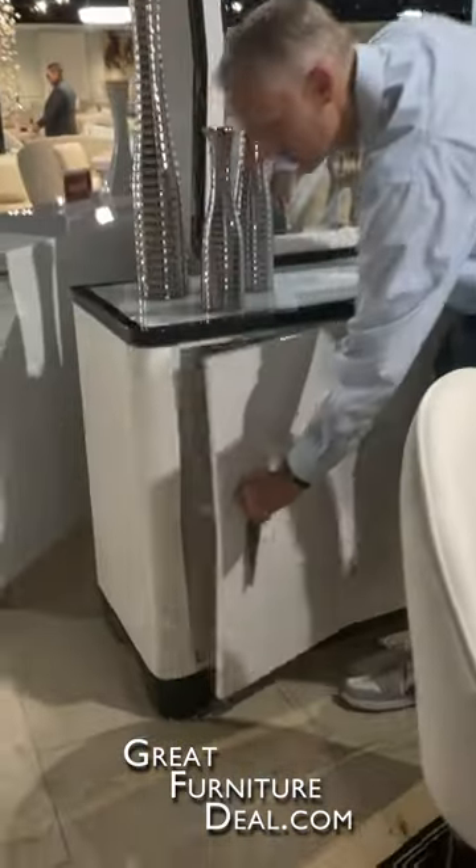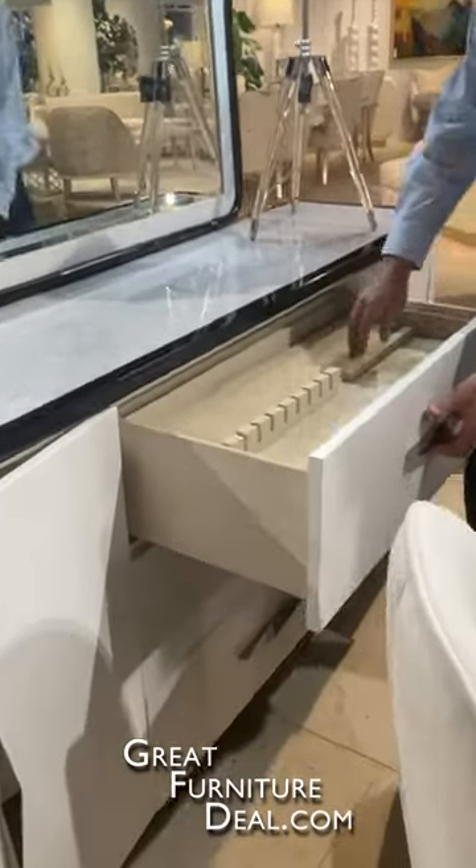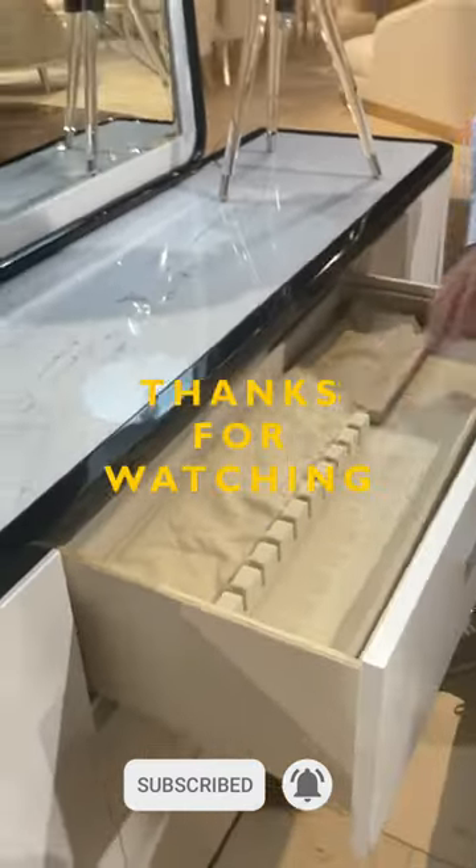Complementary sideboard over here, with tons of storage on the side. Drawer pull out — this is just one of those features that we have here. Full silverware tray here to store everything you need in the sideboard.